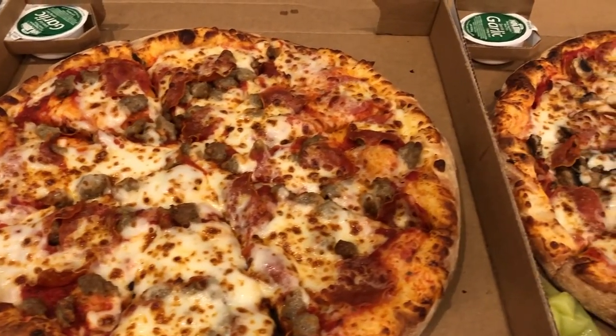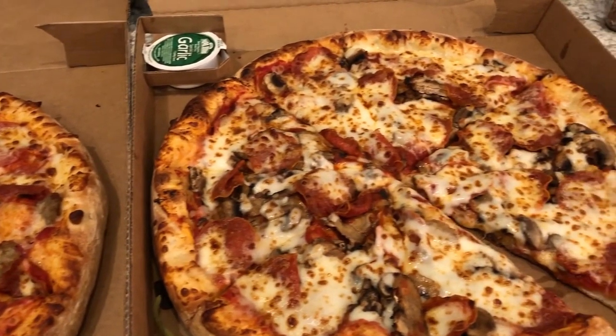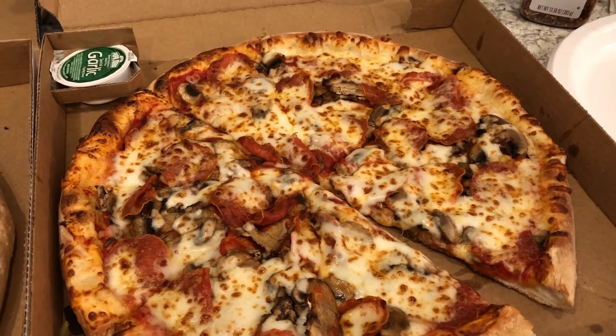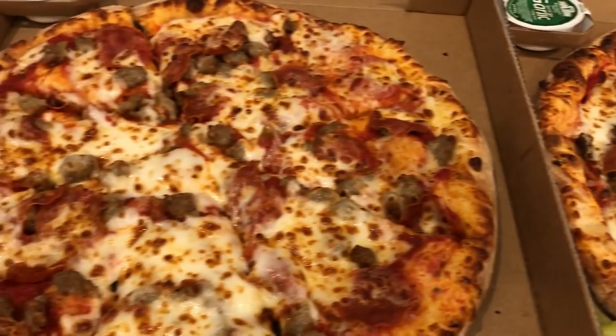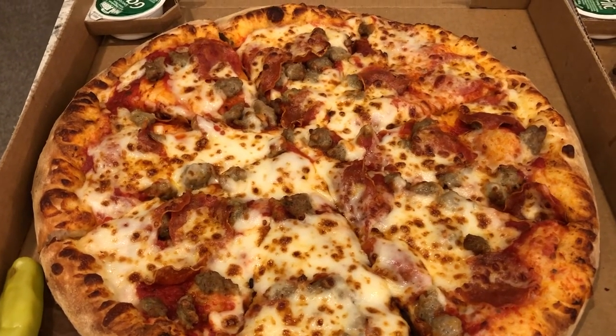Hey guys, my cousin and his new wife are here visiting us for the weekend, so I just grabbed some pizza from Papa John's. They had a special - you can get two large pizzas with two toppings. This one is pepperoni and mushroom and this one is pepperoni and sausage. This is what we're having for dinner tonight.